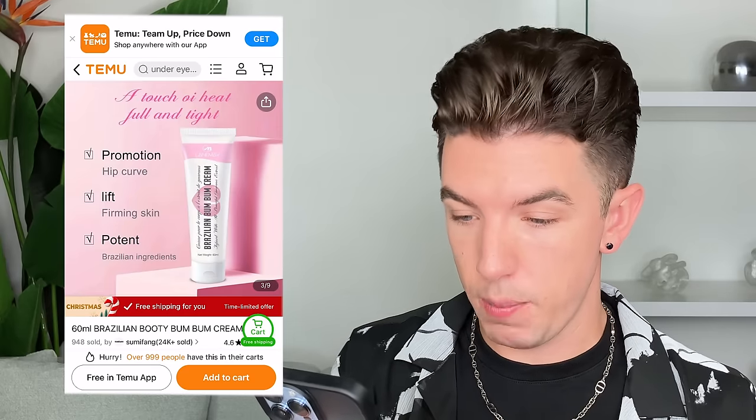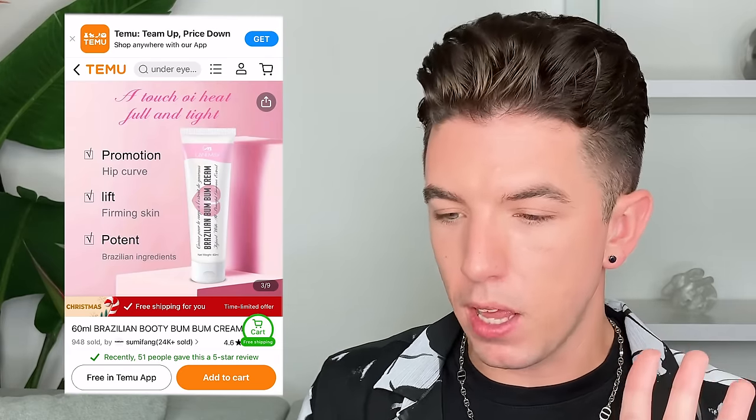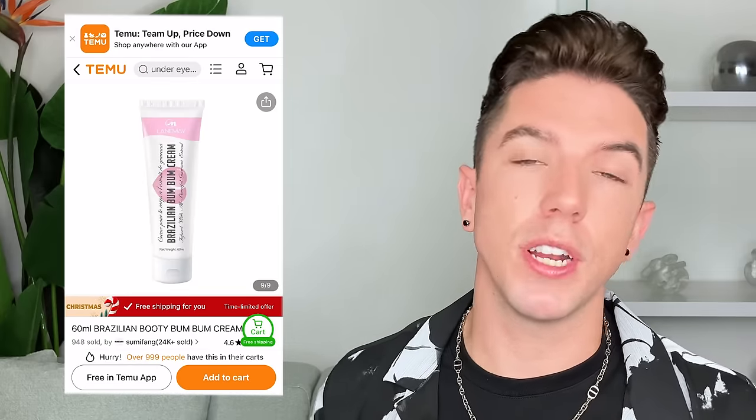It says 'promotion hip curve lift firming skin' — the grammar is not on point. The seller is from China. Just because a product is made and manufactured in China does not mean it's low quality — there are a lot of issues we need to address in our perception of Chinese-made products. However, for the price points I'm seeing, in addition to my own personal experience looking at Chinese manufacturers, I have a hard time believing there would be a lot of quality infused into these products at how low these price points are.